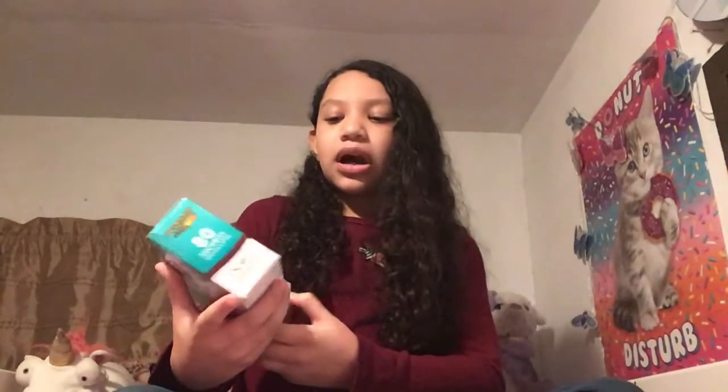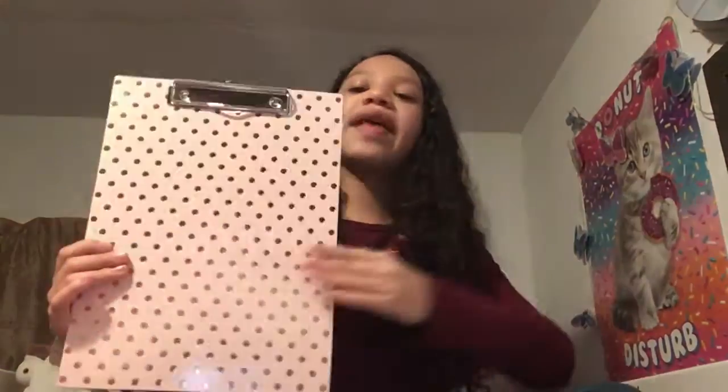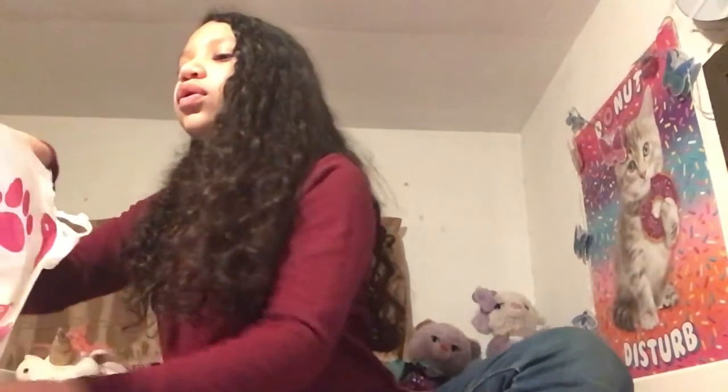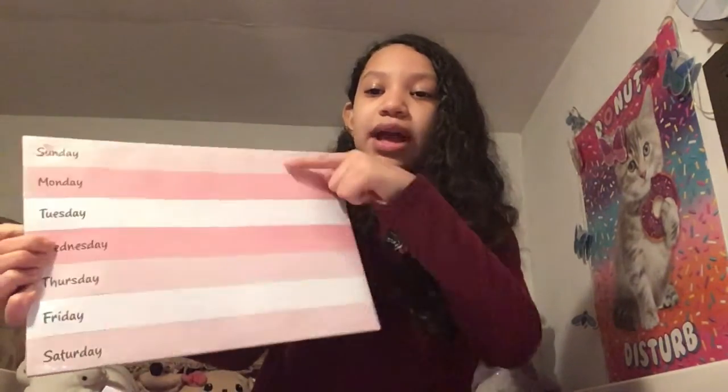Here's another bag that I got. We got some envelopes because we always need them but forget to buy them. Also a cute clipboard — it's blush pink with cool gold polka dots, super duper cute. There's also a weekly planner in pink: Monday, Tuesday, Wednesday, Thursday, Friday, Saturday, and Sunday. I got two of them in case I ever run out.